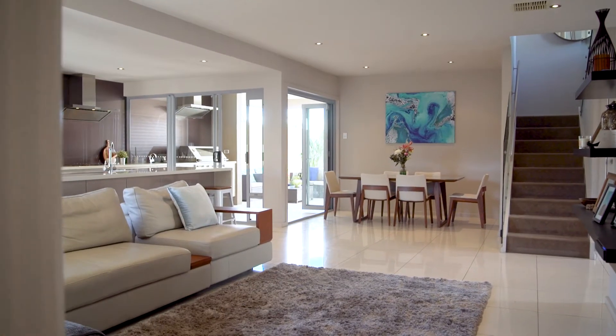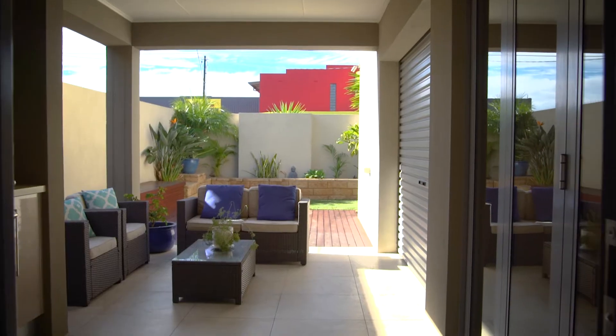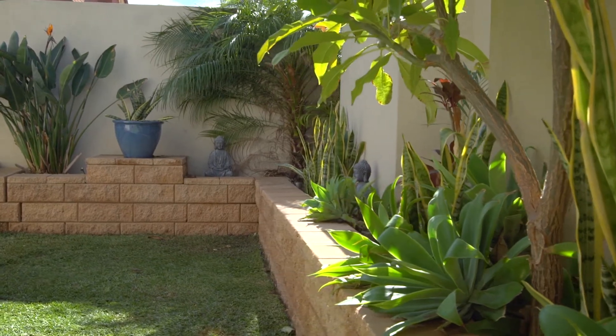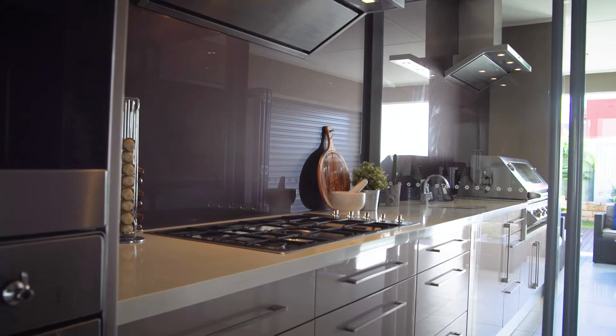The foyer opens onto the downstairs open-plan kitchen, dining and living area, and out to the alfresco entertaining and a landscape garden oasis. The stunning kitchen boasts a five-burner Smeg gas stovetop.